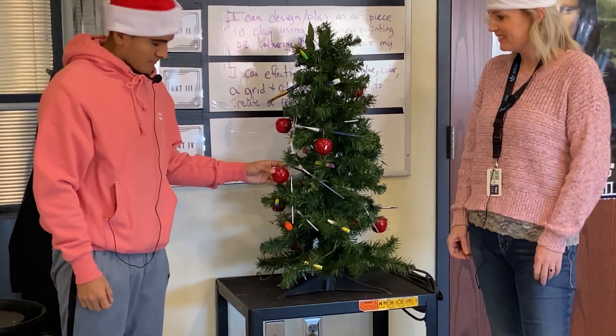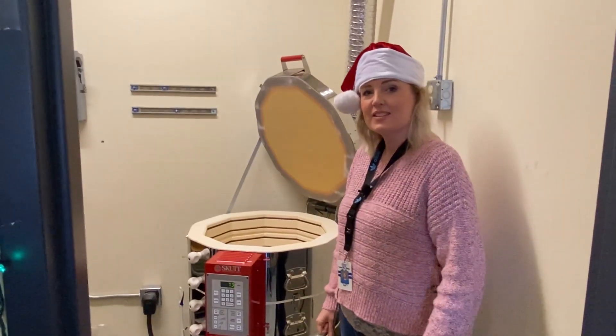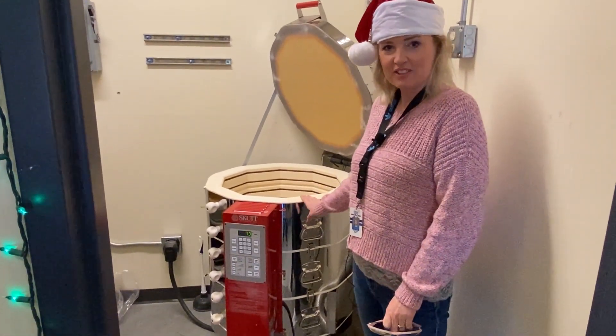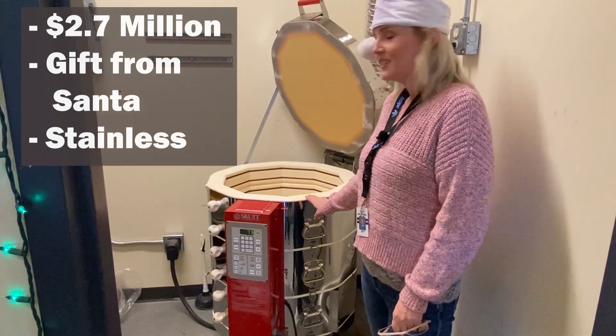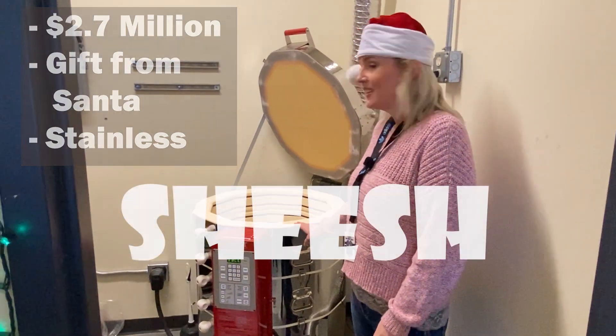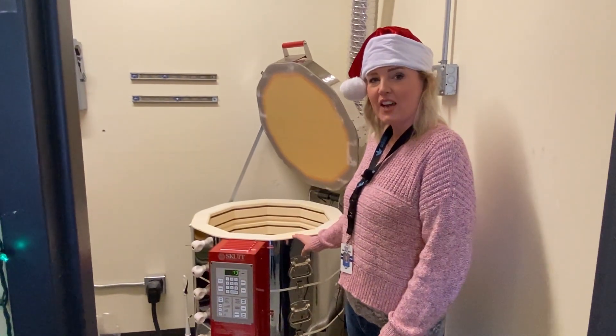The tree — Adams Corner Market. Okay, this is the kiln room. Here's the kiln. Got this from Santa last year. It's brand new. About 2.7 million, probably. Sheesh.